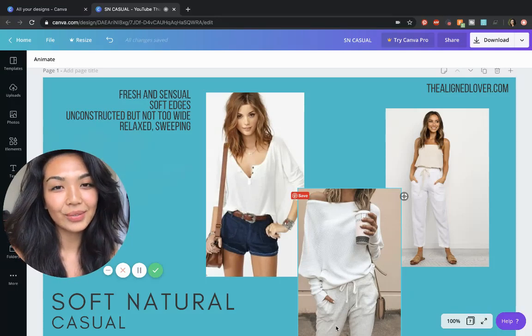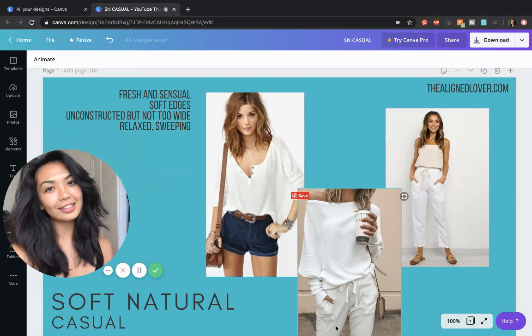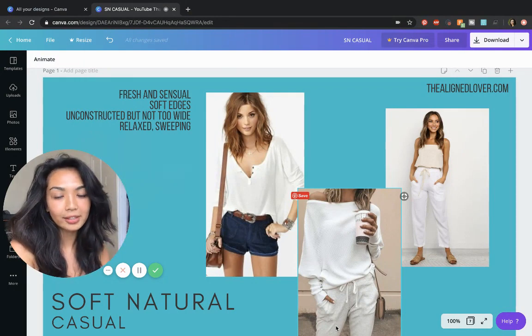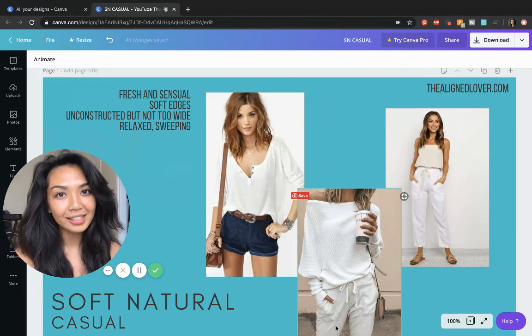Hey everyone, this is Nona from the AlignSlover.com. I have another casual outfit idea video for you today. We are looking at the Soft Natural — the fresh, sensual, and modern looking lady.